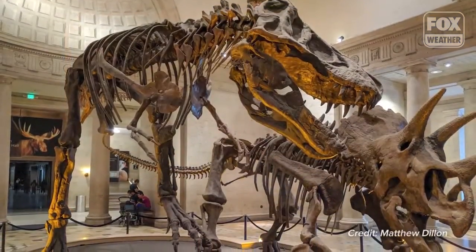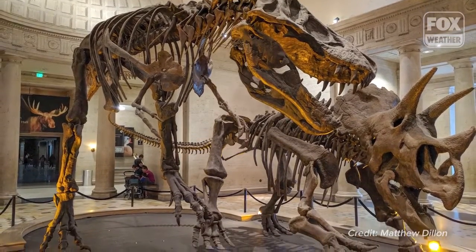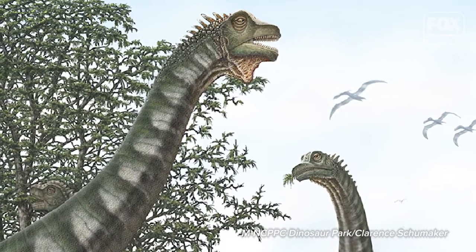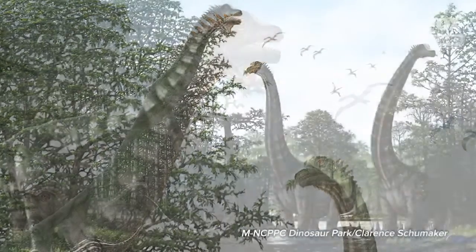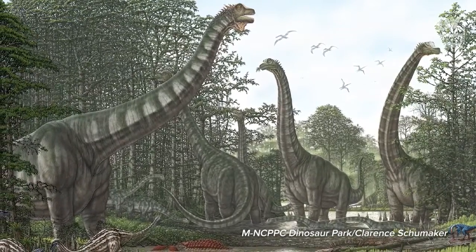At the end of the Cretaceous, you have some of the most famous dinosaurs of all time — Tyrannosaurus rex and Triceratops. At Dinosaur Park, we have none of those guys. What we do have is the largest dinosaur ever found on this side of the United States. It is also the state dinosaur of Maryland, which is called Astrodon Johnsonite. It is a 70-foot-long, long-necked herbivorous dinosaur, kind of like the dinosaur version of a giraffe.